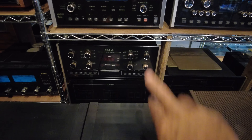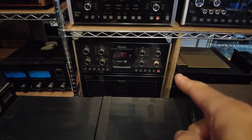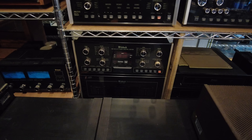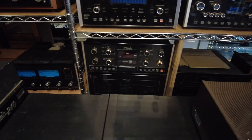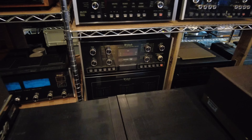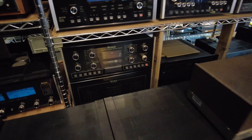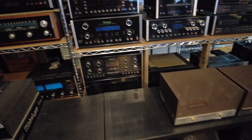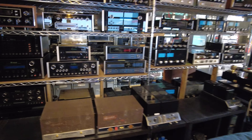We've got a pair of Audio Research Reference 210 monoblock amplifiers in black, which is a little more difficult to find than silver. They actually use a remote for the biasing and all the calibration of the amplifier. We've already gone through these and got them working absolutely brilliantly. On Friday these will go online. They use the big 20-amp power cords as well — a nice amplifier.